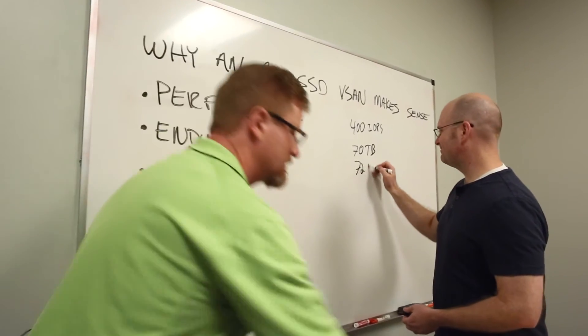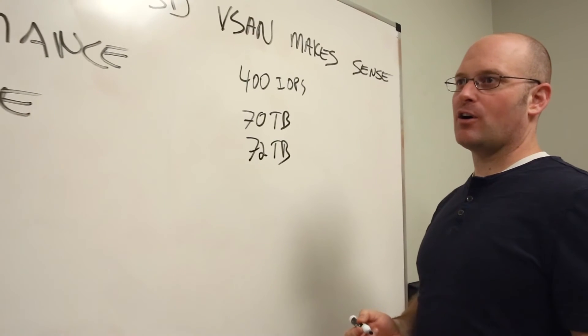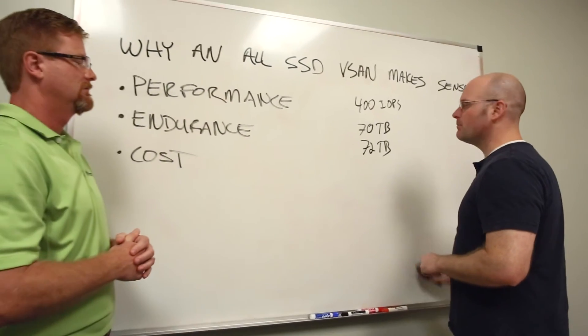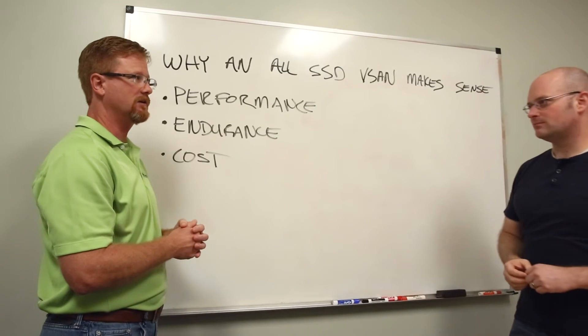The Micron M500 drive is rated at 72 terabytes on the data sheet, and that's at the worst workload you can possibly throw at it. So you can't even write to the hard drives enough to wear it out. That's fantastic — our least-endurance SSD can handle it.